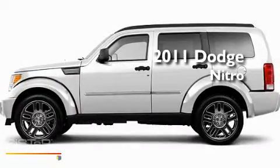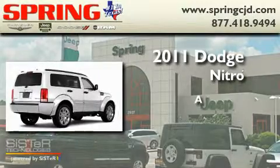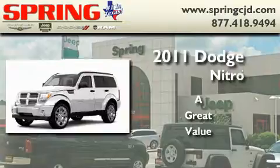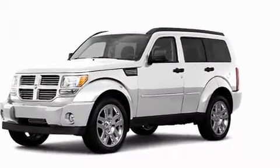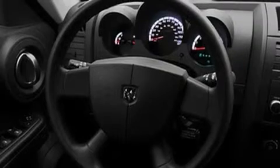This is a brand new 2011 Dodge Nitro. Its top features include full power accessories, a rear window defroster, a keyless entry system, a CD player, and a sentry key theft deterrent system.